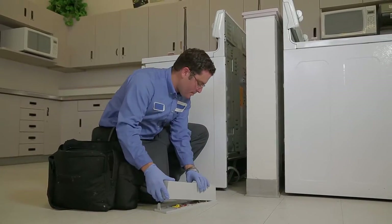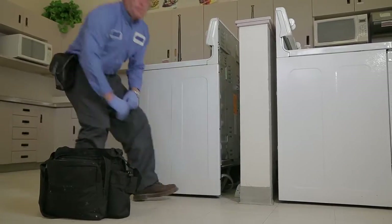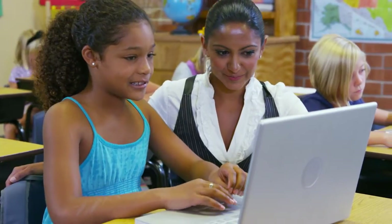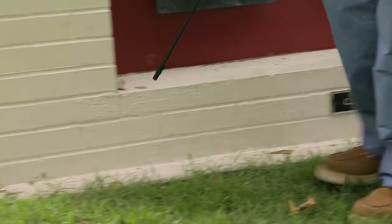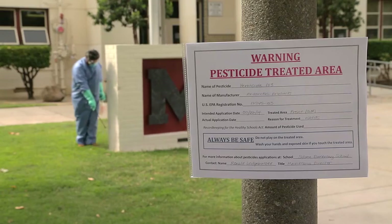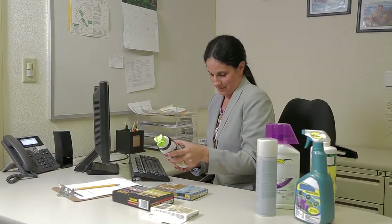And if pests are found, we use non-chemical methods and reduced-risk pesticides to manage them. Students need a pest-free environment to study in, and staff have a right to a healthy workplace. That's why this good idea is also the law in California — the Healthy Schools Act, HSA. The HSA gives parents and staff the right to know what pesticides are being used in their schools. That means parents and staff must be notified, warning signs need to be posted, and the school has to keep records when certain pesticides are applied.